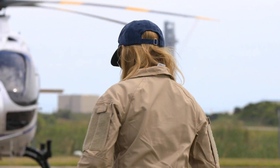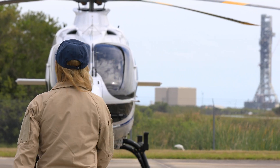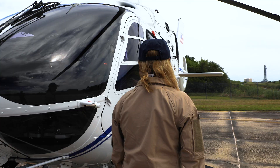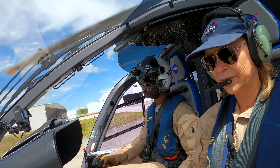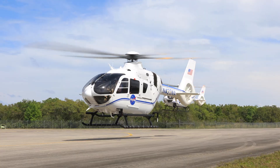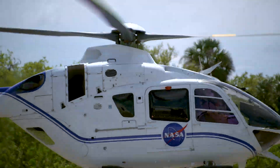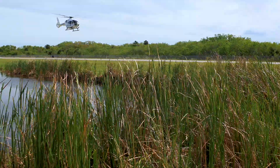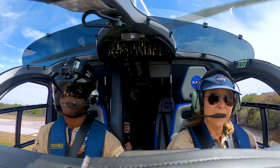Come on! All right, I think we're ready to go. So I think what we're going to have today is something a lot of people don't get to see, and that's a unique view of the Kennedy Space Center from the air.